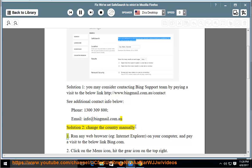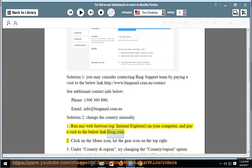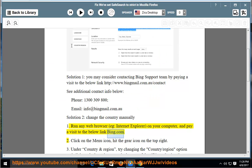Solution two: change the country manually. Run any web browser, e.g. Internet Explorer, on your computer and pay a visit to bing.com. Then click on the menu icon and hit the gear icon on the top right.